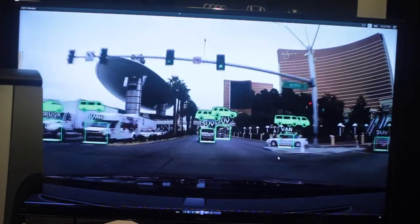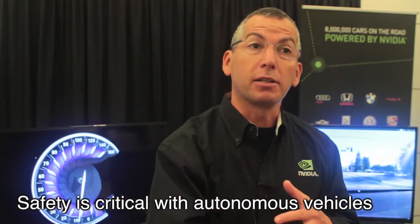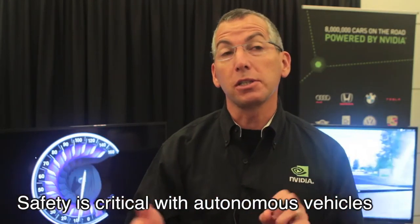This extends into many different areas: being able to recognize pedestrians, including a distracted pedestrian — somebody who's looking at their cell phone — and being able to recognize that a ball is out in the street and anticipate what's going to happen next. Very likely a child coming into the road, even though the car doesn't initially see the child.